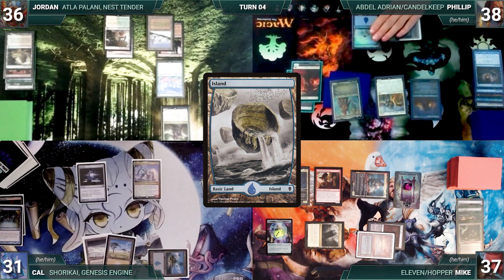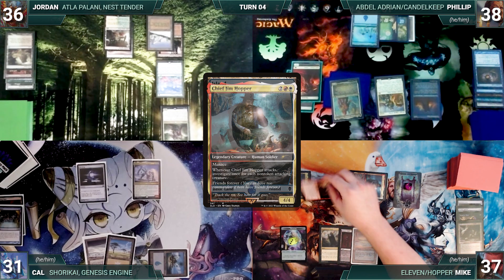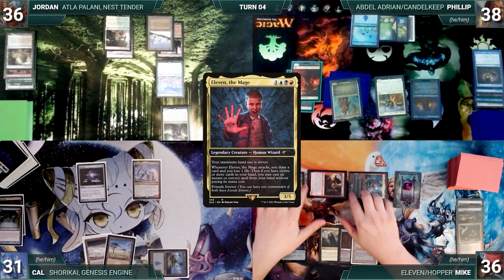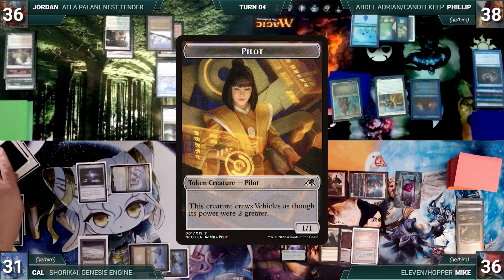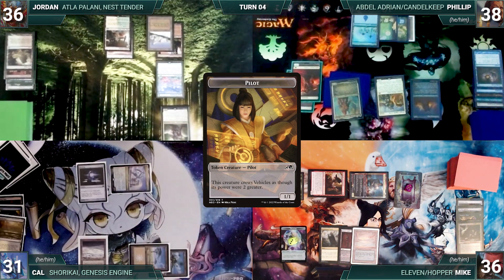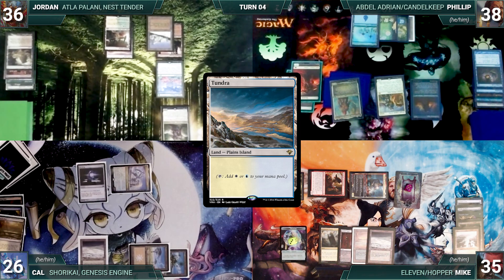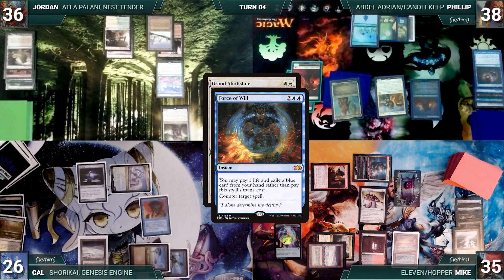Mike draws and moves to combat, attacking Cal with Eleven, Dockside, and Hopper. Hopper triggers and Mike investigates three times. Eleven triggers — Mike draws and loses a life. In response, Cal activates Shorikai drawing two and discarding one, creating a Pilot. He blocks Eleven with his Pilot and takes the rest. In his second main phase, Mike plays a Polluted Delta, cracks it, fetches up a Tundra, and casts Grand Abolisher.